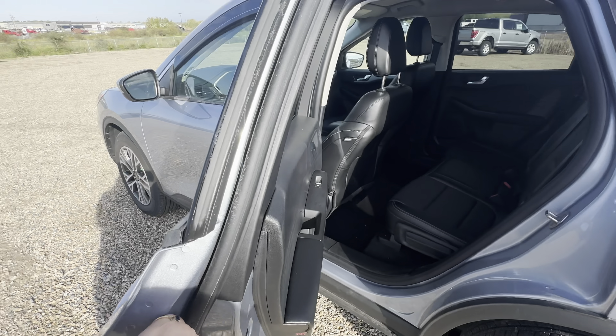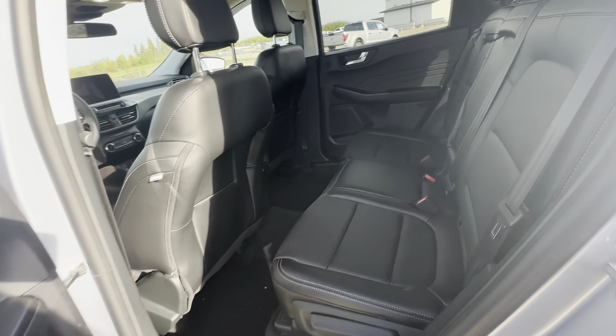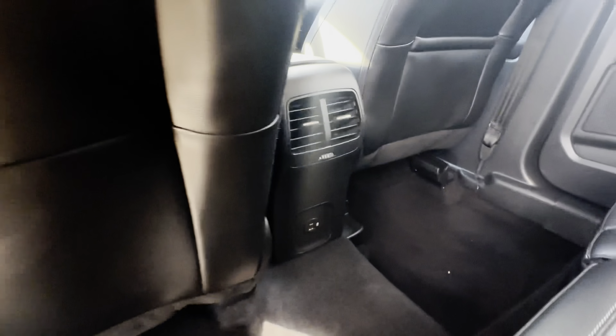Coming to the back seat, you can see you have lots of door storage again for the back seat passengers. For more comfort, you have a fold-down cup holder in the middle, as well as vents and outlets for them too.